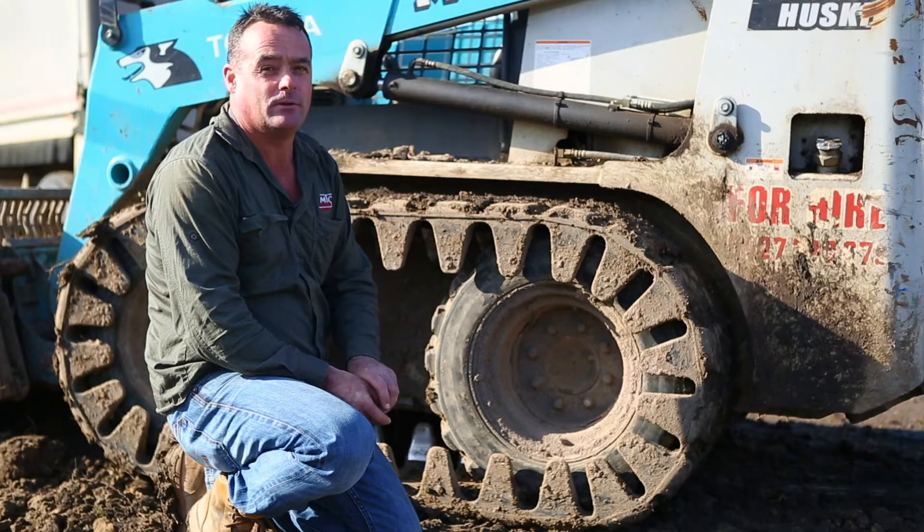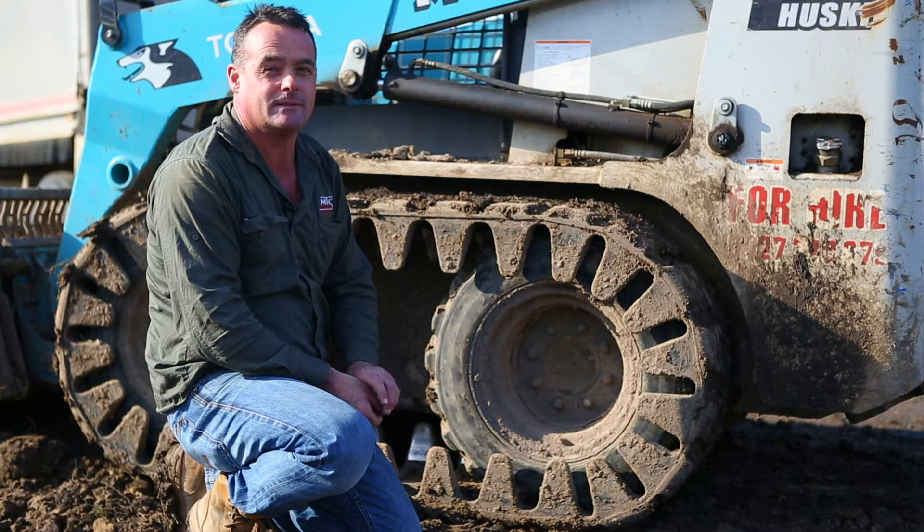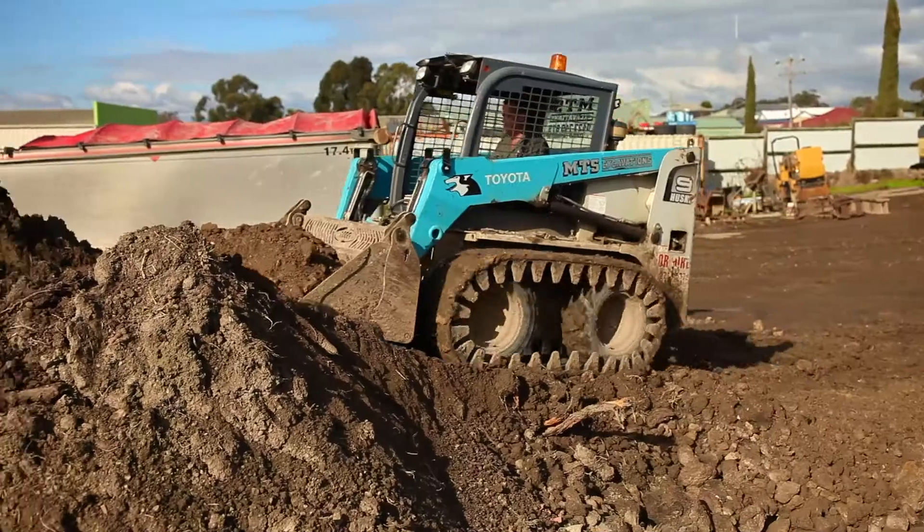It takes about 15 or 20 minutes once you've done it once, so they're not hard to put on. Two guys, about 15 minutes with the right gear.